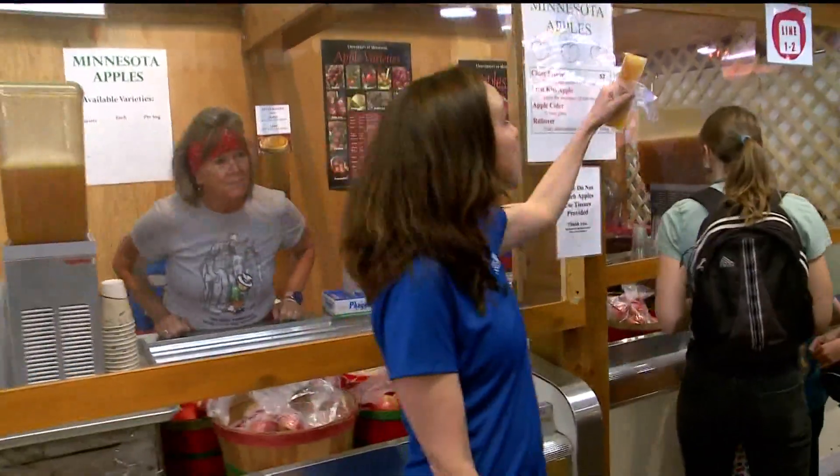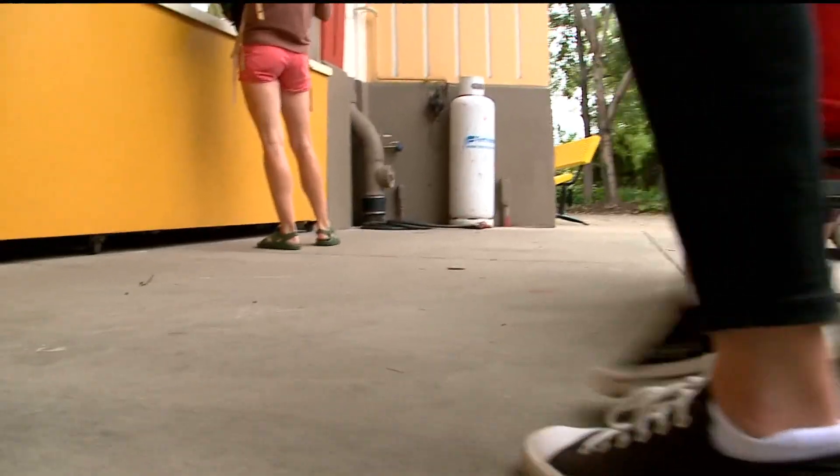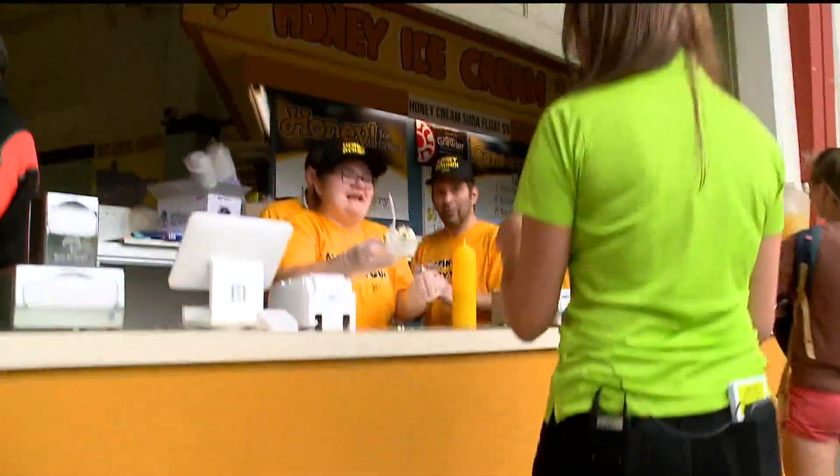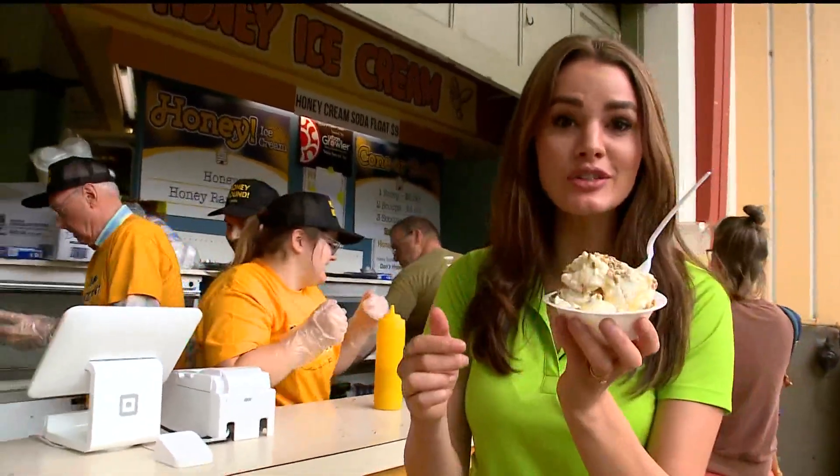One of my favorites for just two dollars here at Minnesota Apples in the horticulture building: a cider freeze. And one of the best things you can get at the horticulture building is the honey ice cream — five bucks for a scoop.